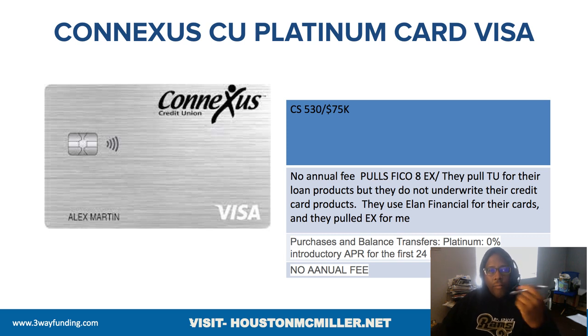They have a credit card with a $75,000 limit. Their credit scores for their credit card start at 530. Like Navy Federal, where I have a video about the late-night hack getting a $25,000 credit card with a 530 score, ConnectUS credit cards go up to $75,000. And on the credit cards it's Elan Financial, so just keep that in mind.